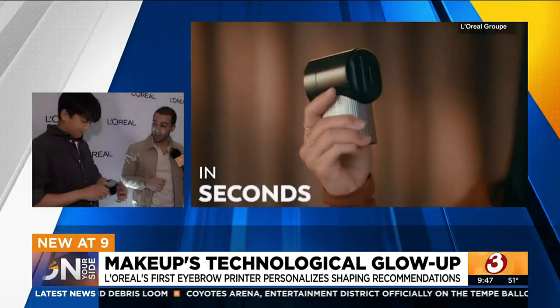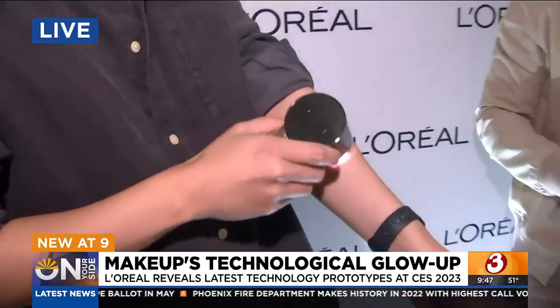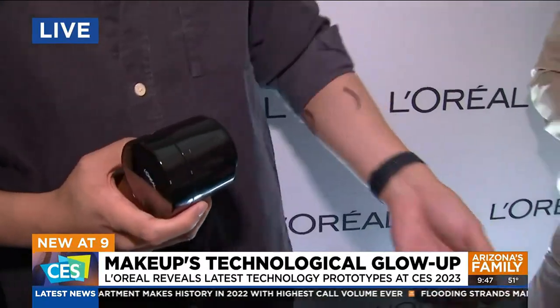Can we see that again? Yeah, we'll press it and load up another. So you would do left, press it again, do right, and you'd be done — and then you have just perfect brows for the day. So are these products available, or are these just grand ideas? No, these are real. These will be available later this year.